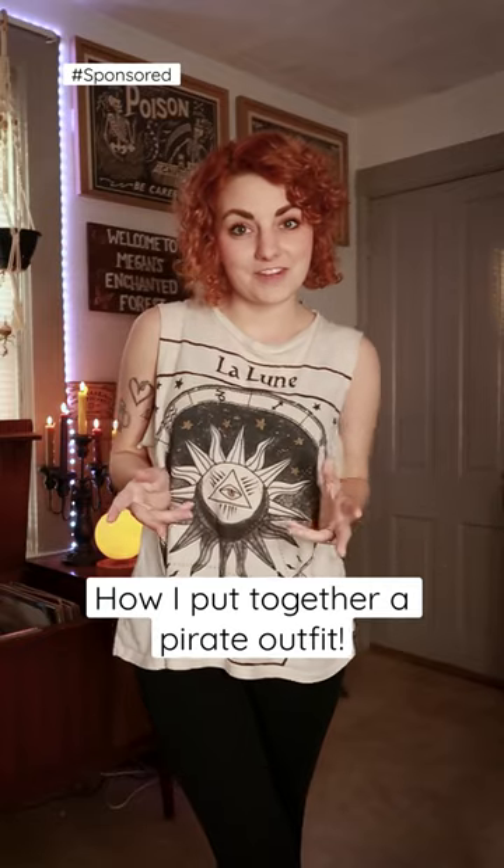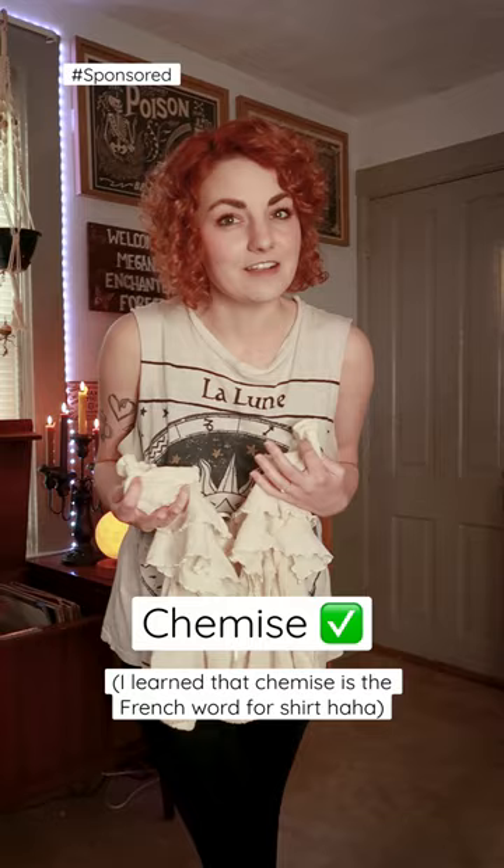Let me show you how I put together a pirate outfit. Starting off with a chemise — which I always thought was pronounced 'camise,' but I've heard more people say 'chemise,' so I guess that's what it is. Basically the ruffled shirts that you see in a lot of ren faire, pirate, and medieval outfits.